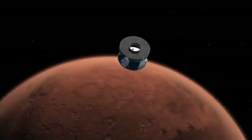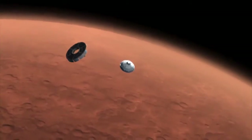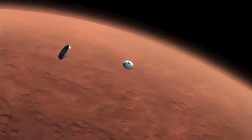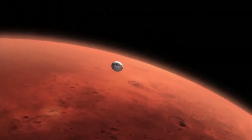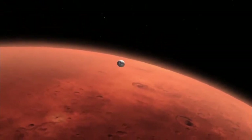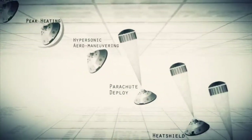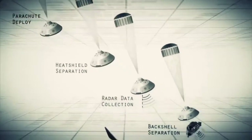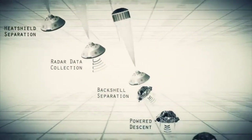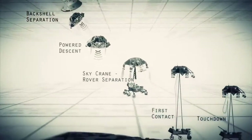But first, Curiosity must get down to that surface safely. When she arrives at Mars, Curiosity has seven minutes to go from 13,000 miles an hour to a soft landing. These so-called seven minutes of terror encompass a sequence of steps that we cannot control or even witness in real-time, because signals take 14 minutes to reach Earth from Mars.